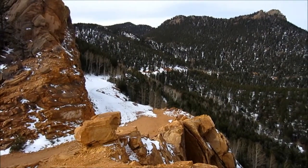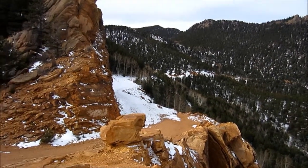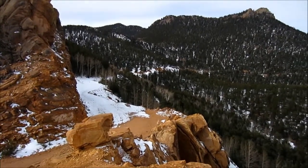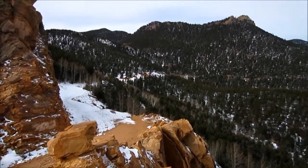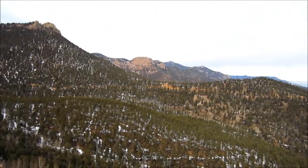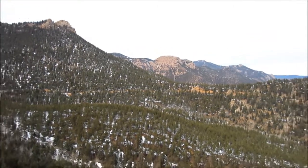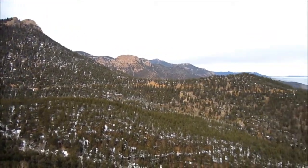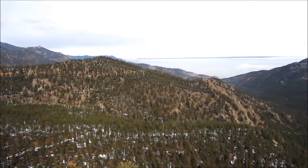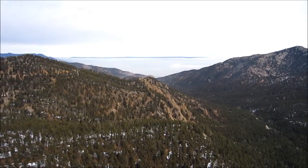Here's a 360 view of South Cheyenne Canyon, and that's Gold Camp Road that we're walking up. There's Sammy down there. And that mountain in the middle is Cookstove Mountain. Colorado Springs, shrouded in fog down there.